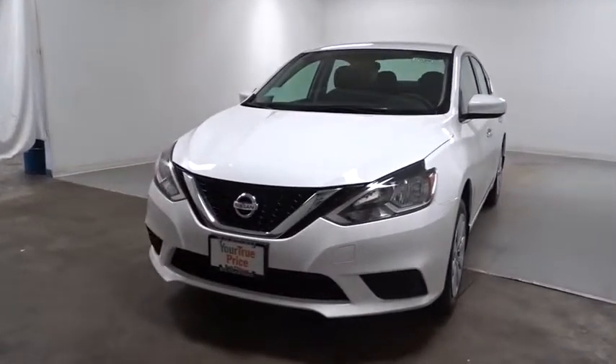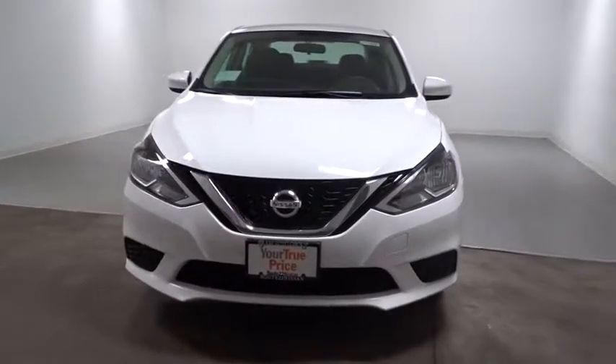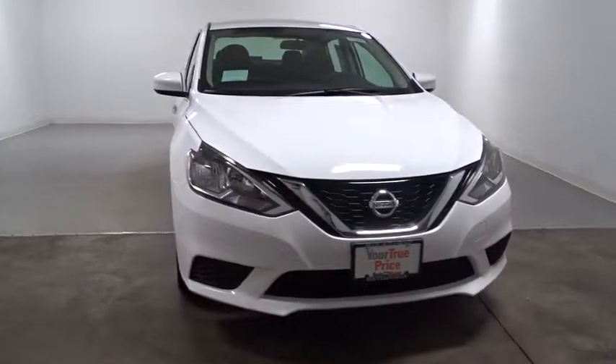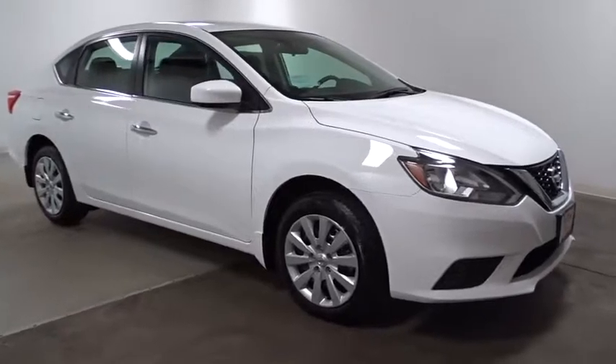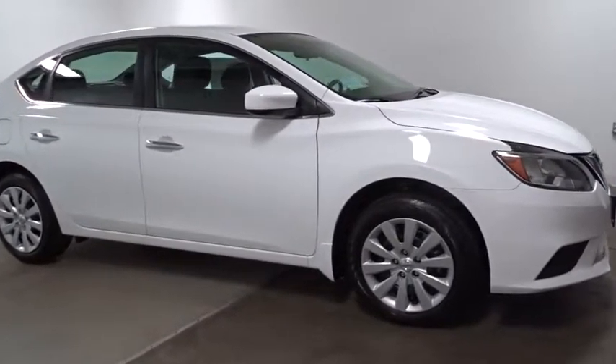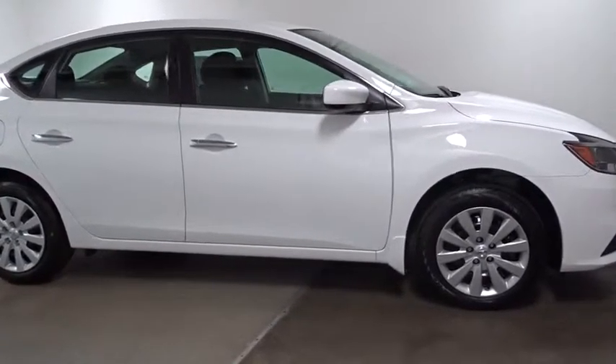The 2017 Nissan Sentra. With its spacious and versatile interior and stellar fuel efficiency, the Nissan Sentra is the obvious choice for anyone who wants to enjoy a stylish and comfortable ride. This vehicle has less than 100 miles.